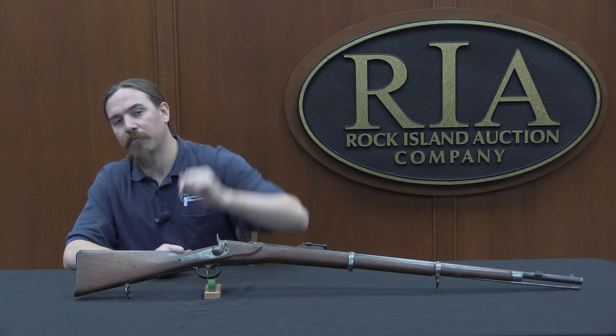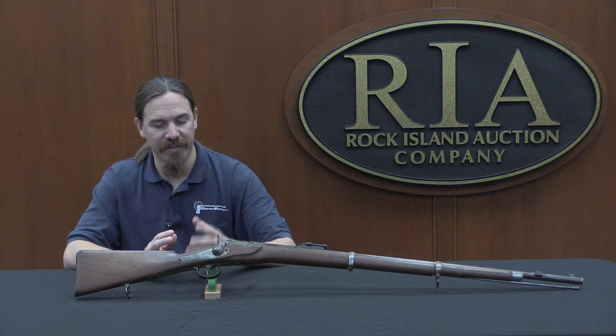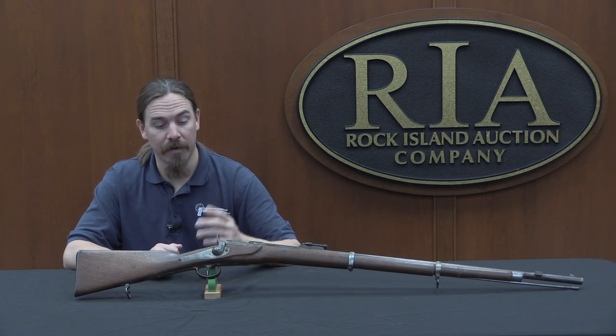If you'd like to be the next owner of this rifle, take a look at the description text below — you'll find a link to Rock Island's catalogue page. This rifle is one in a batch of several being sold together as a lot. You can see Rock Island's description and price estimate, and place a bid on the lot right through the website. Thanks for watching.